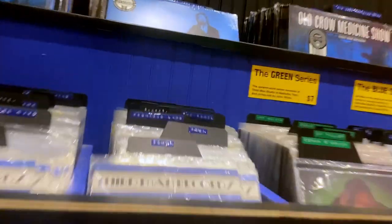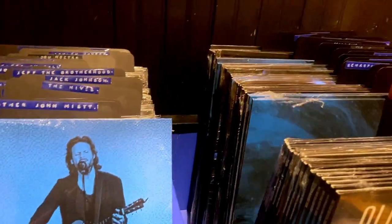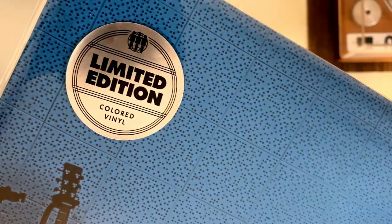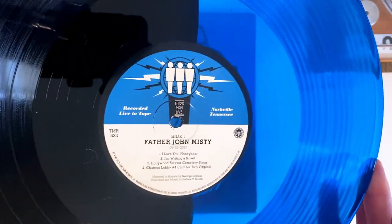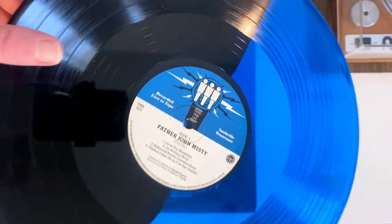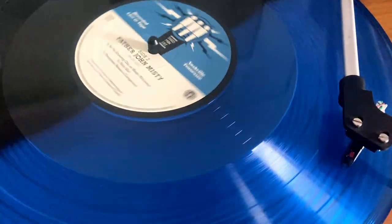Now it's time for the first grail. Third Man is known for some limited pressings and for the direct-to-acetate live recordings. All Live at Third Man albums I have in my collection are the larger runs of black vinyl. Most of these also had a companion limited edition run on black and blue vinyl. Looking around the store, I saw a record high up on the shelf from an artist I know and love. Taking a closer look, I saw it had the limited edition sticker on it, so I had to pull it down. It's Father John Misty's live performance in the Blue Room. This vinyl is really cool and you just can't find it online for any reasonable price, so it was kind of a steal at just $30 US.